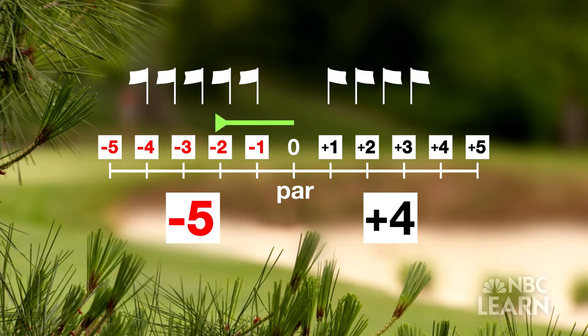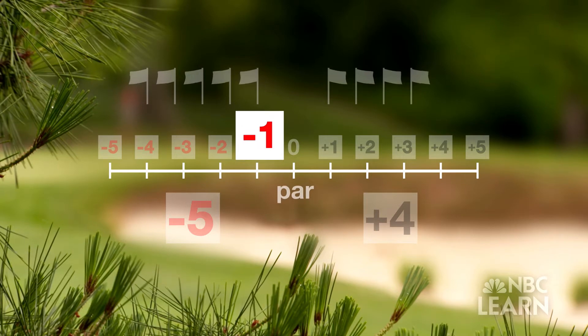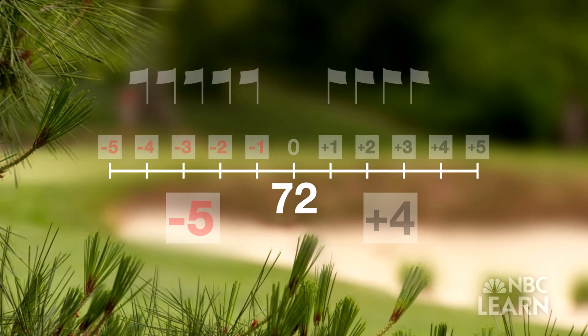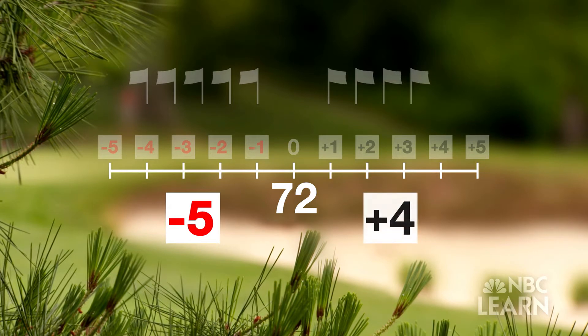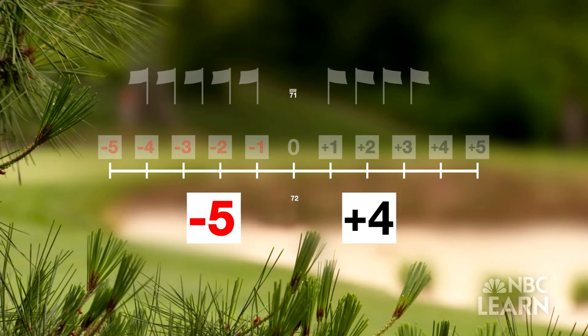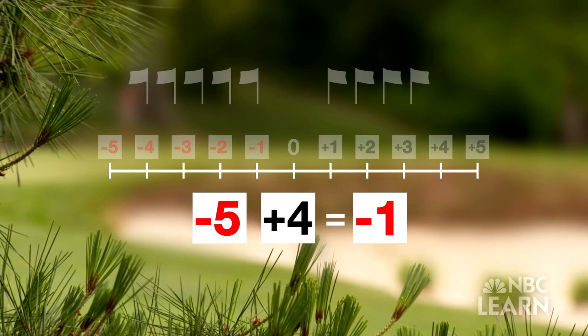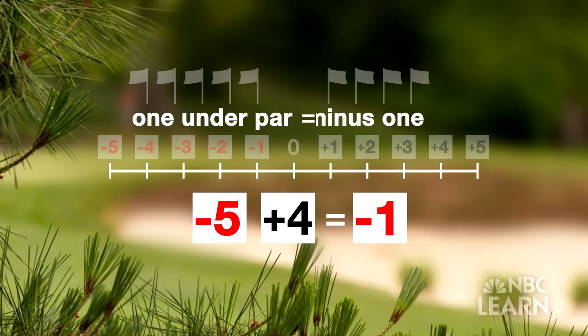From par, move to the left once for each stroke under par and then to the right for each stroke over par. The gross score is one under par. Another way: if par is 72, subtract the five under-par strokes and then add the four over-par strokes for a gross score of 71. Or: negative five added to positive four equals negative one — that is one under par, or minus one.